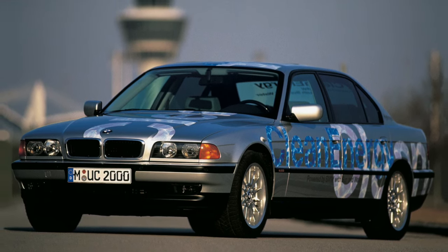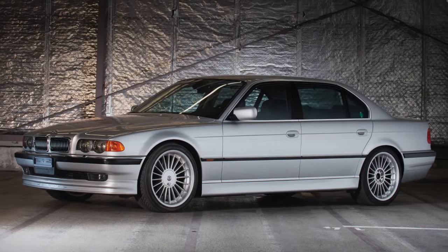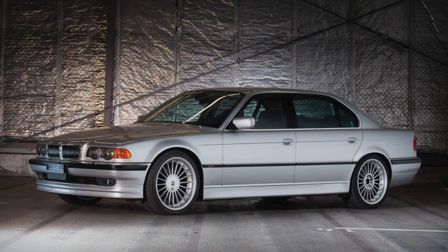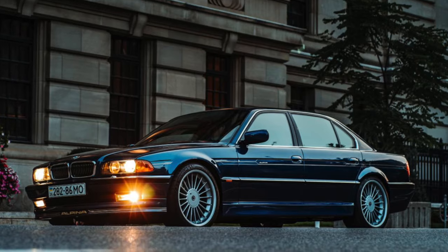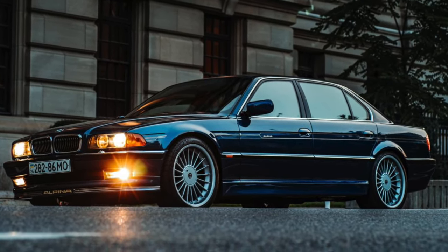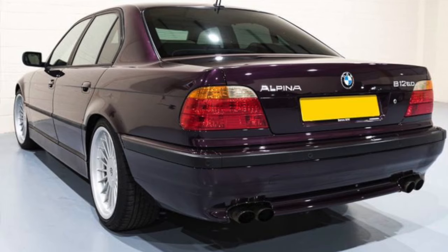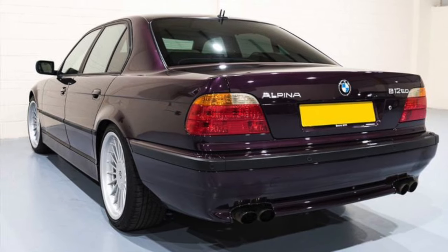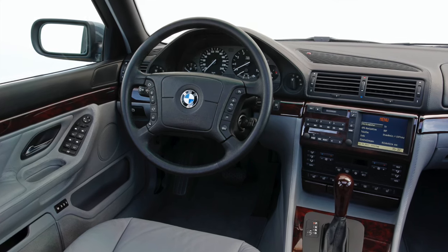The final iteration for those wanting an E38 that stands out would be the Alpina B12. Strictly speaking, this isn't a 7 Series, as Alpina are a recognised manufacturer in Germany with their own VIN added — but what BMW enthusiast doesn't love an Alpina? The B12 is offered as a 5.7 in regular wheelbase or 6L in extended wheelbase models. In total, just over 300 were built, with two thirds in regular wheelbase specification.